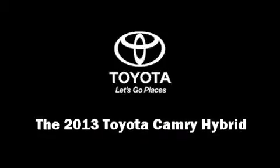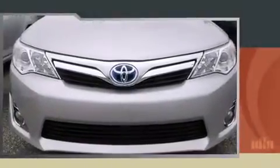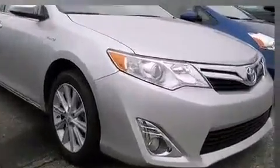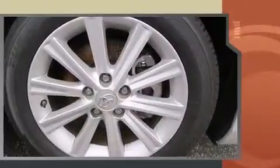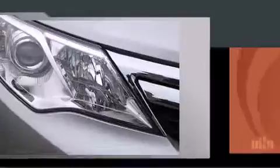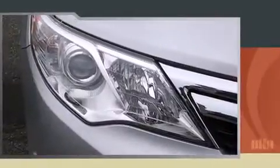Discerning drivers will appreciate the 2013 Toyota Camry Hybrid. This four-door, five-passenger sedan provides a satisfying ride for all passengers. Under the hood, you'll find a four-cylinder engine with more than 150 horsepower, providing a smooth and predictable driving experience.